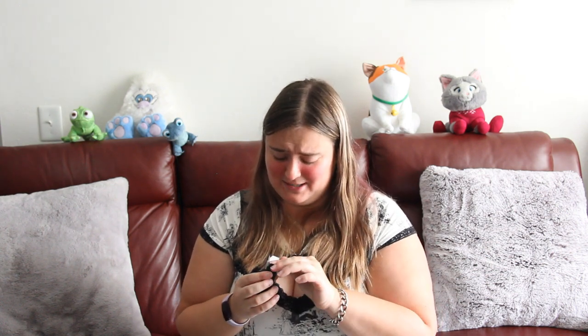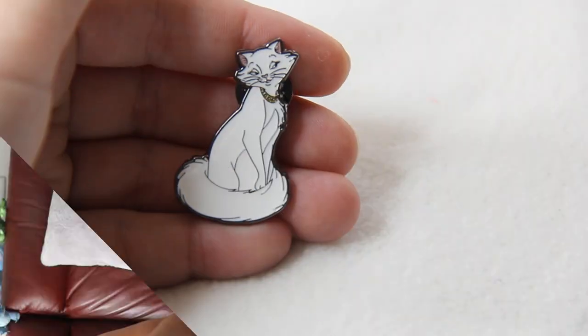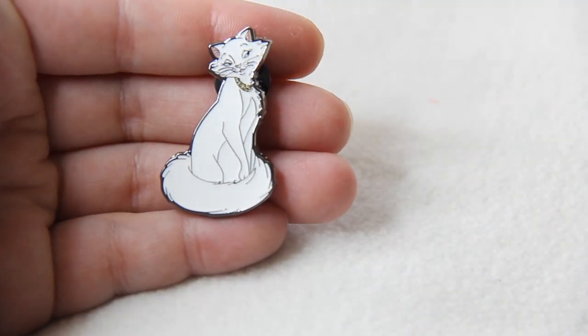Last box. If I get another Tigger I'm going to cry. Please don't be another double — it's going to be something I want. I got Duchess! Here is Duchess. Duchess is alright — definitely would have been a little lower on the list, probably third actually. But at least it wasn't another double.